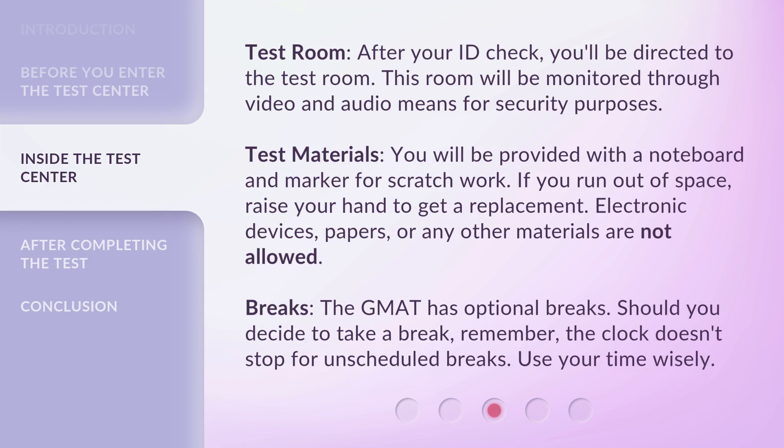Test Room. After your ID check, you'll be directed to the test room. This room will be monitored through video and audio means for security purposes. You will be provided with a noteboard and marker for scratch work. If you run out of space, raise your hand to get a replacement.